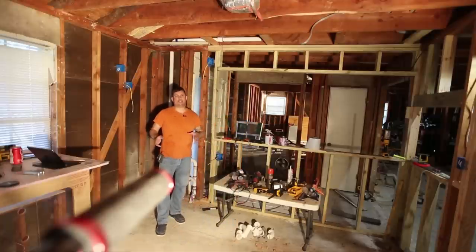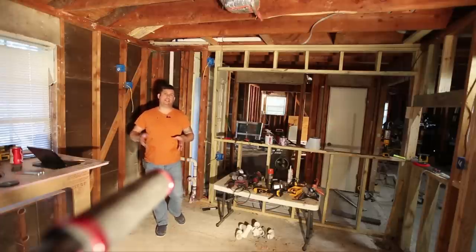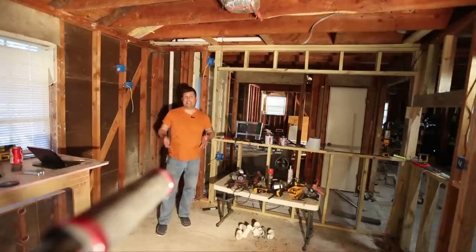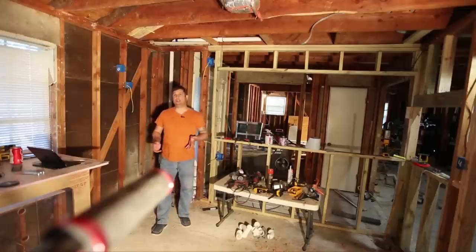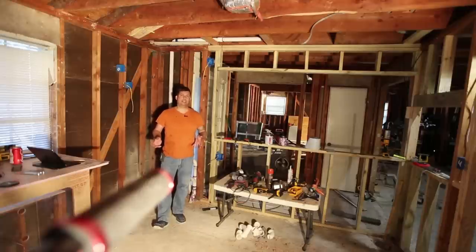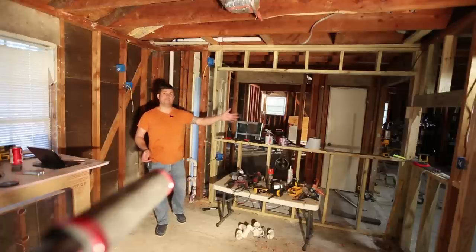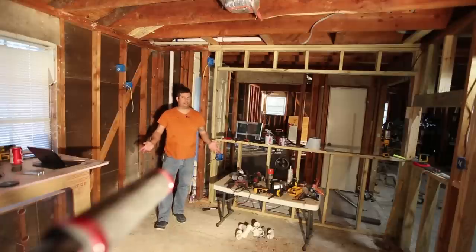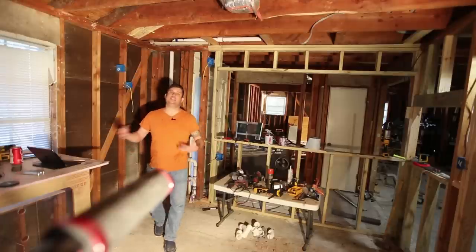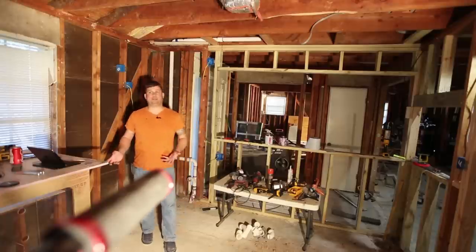One of the things I realized about the previous installation is it was really striking — a gorgeous place to have an aquarium — but it was between a bathroom and a bedroom, and I just don't spend that much time there. I realized I spend most of my time in either my living room, dining room, or office. So I wanted to move the aquarium into a location where it would be very visible most of the time.